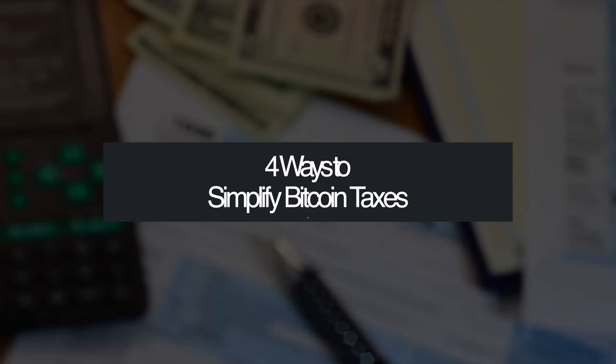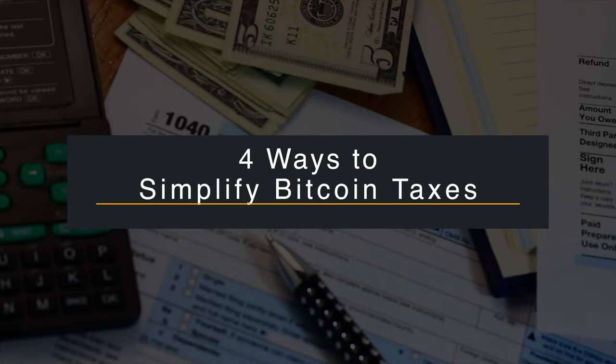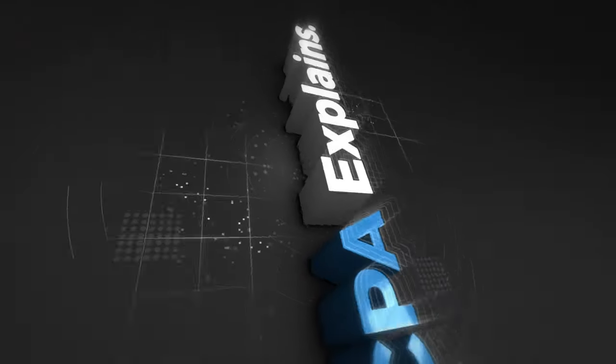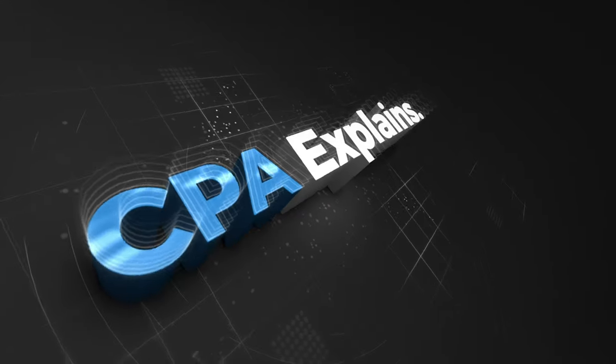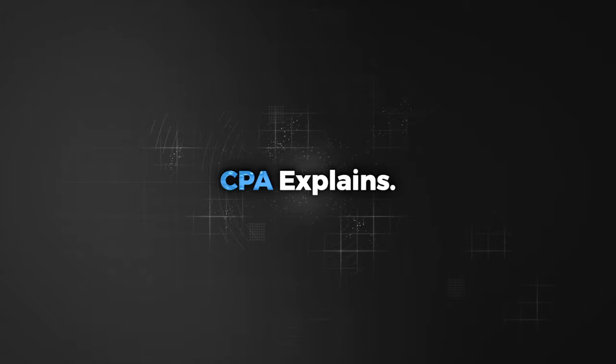In this video, I'm going to talk about four ways to simplify Bitcoin taxes to avoid triggering any unnecessary taxing events. Welcome to CPA Explains. Please note, everything on this channel is for informational and entertainment purposes only. Please contact your tax attorney or CPA for your specific tax questions.